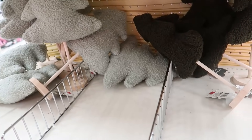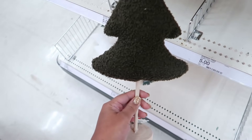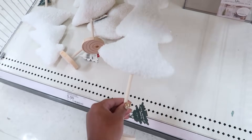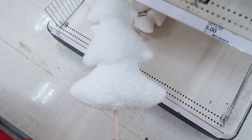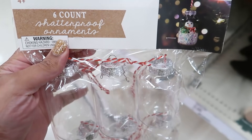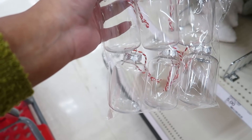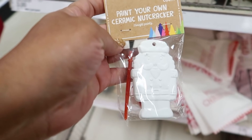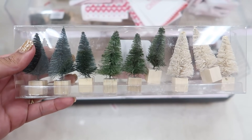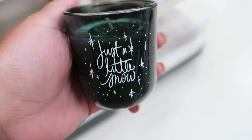I'm stopping here first in the Target dollar spot. I actually went at night, and they had a ton of items. These cute little trees are like Sherpa material and they were $5. Then these cute ornaments that you can make crafts with were $3, and these other crafts were like $1 to $3. Most items range anywhere between $1 to $5.